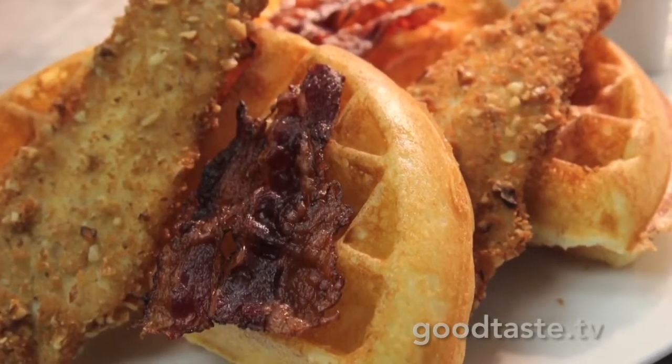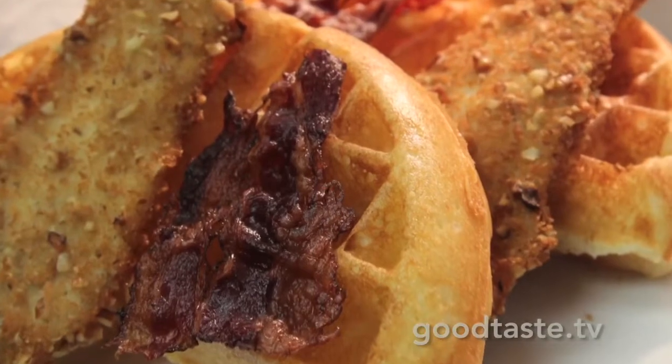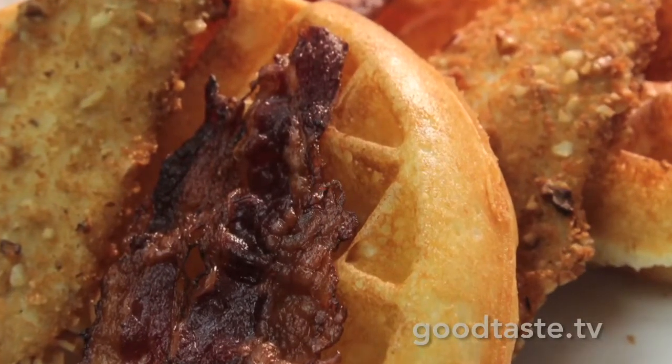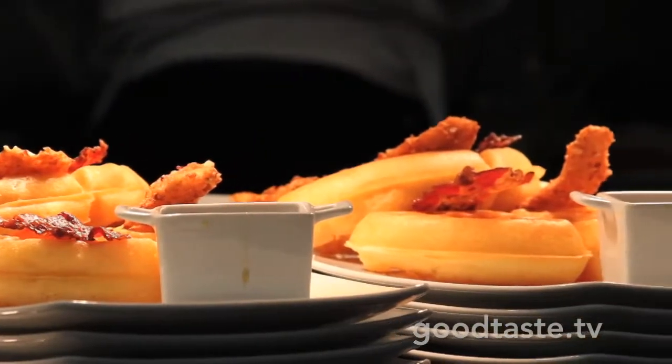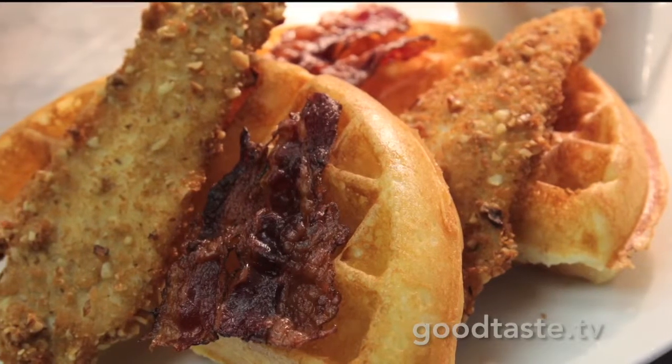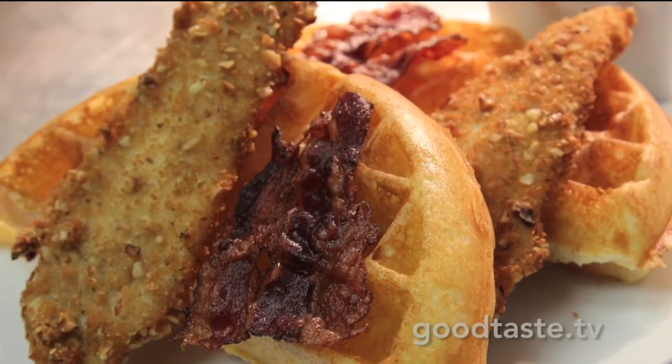Breakfast is not complete without chicken and waffles — except ours comes with homemade maple black pepper bacon. This bacon is incredible and you're not going to find it anywhere else. We make it here: it's beef belly, cured with maple syrup, salt, and sugar, then smoked with a little black pepper on top.